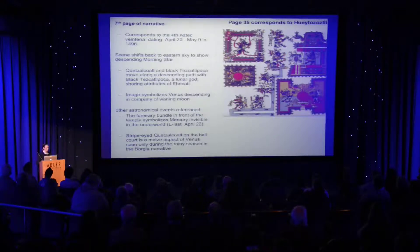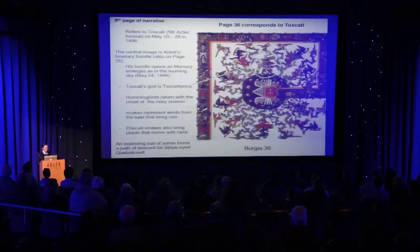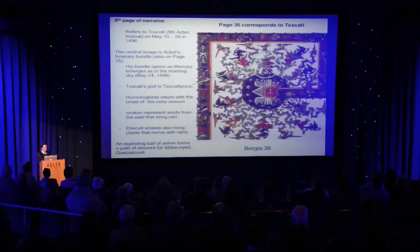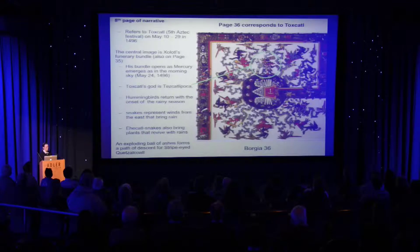This trajectory of descent is emphasized in the next part of the narrative continuously. We also have a ball game scene that we think is a night scene related to the imagery of Venus battling in the underworld. The next page, page 36, shows the principal god of the next festival, Toshcatl, which is Tezcatlipoca. But oddly enough, he's wearing attributes of the Venus god, because the moon and Venus are actually very close together when they're descending in the eastern sky.